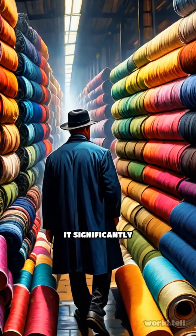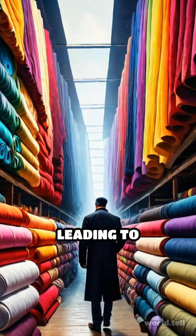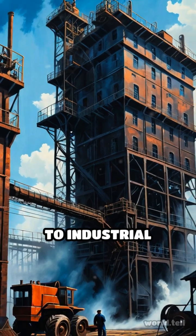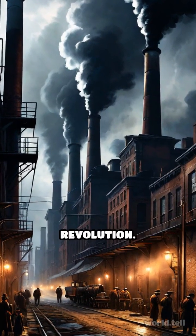The impact was profound. It significantly lowered the cost of yarn and cloth, leading to increased demand. Consequently, factories emerged, marking a shift from home-based textile production to industrial manufacturing. This shift laid the groundwork for the Industrial Revolution.